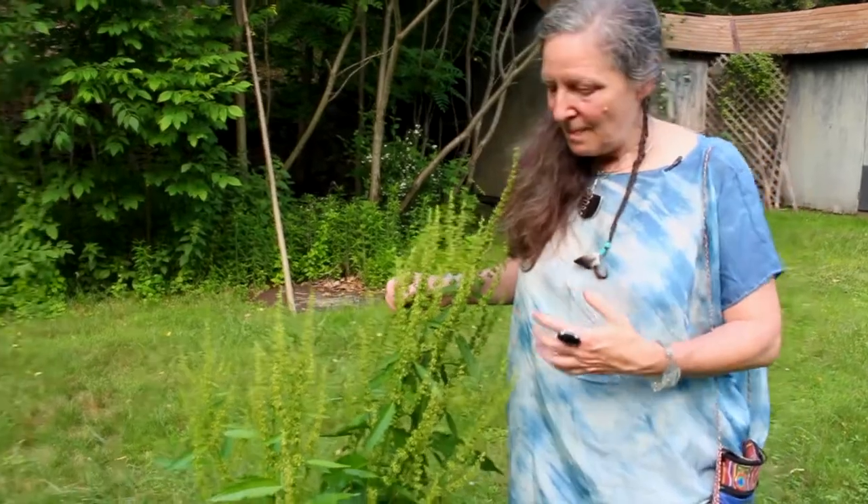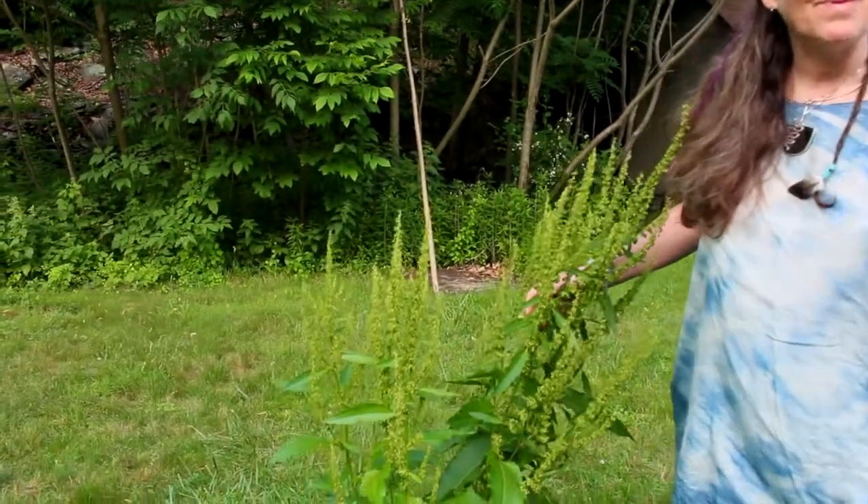The root of this plant is something that helps us to assimilate iron better, even though when we measure the iron in the root it doesn't contain a lot of iron. So it's one of those wonderfully mysterious things — it helps us to better use the iron that we're taking in through our food. Yellow dock is a pretty famous iron supplement.